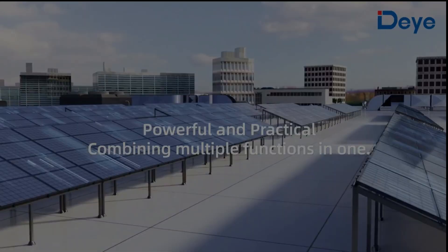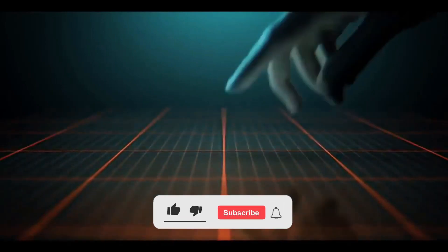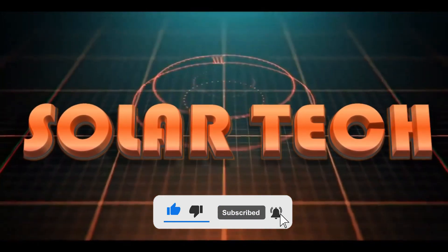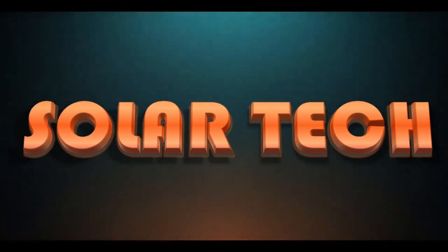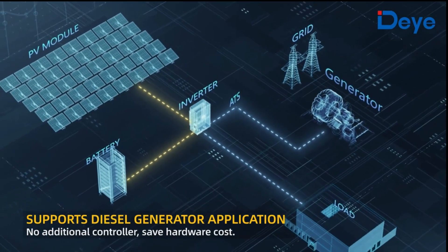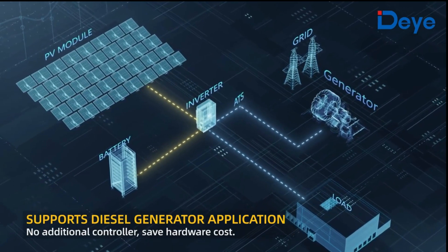The new 50 kilowatt three-phase hybrid inverter from DAY combines functionality with practicality on a commercial scale. If you're enjoying this video, please subscribe to Solar Tech and click the bell icon so you're always first to know when new videos are uploaded. As with all DAY hybrid inverters, the 50 kilowatt hybrid also supports input from a diesel generator without an additional controller.